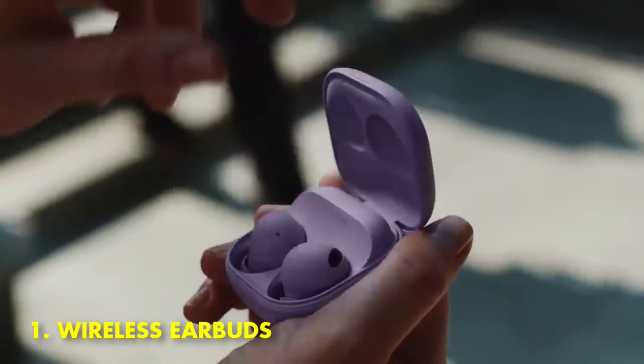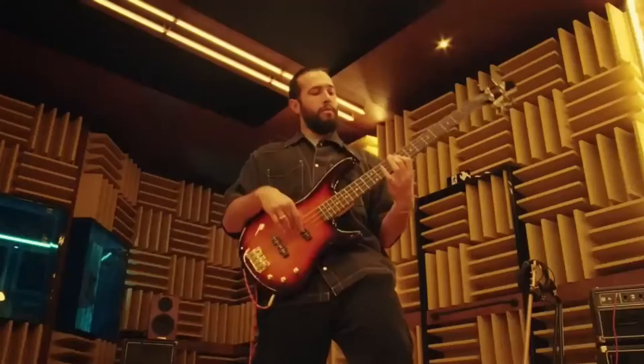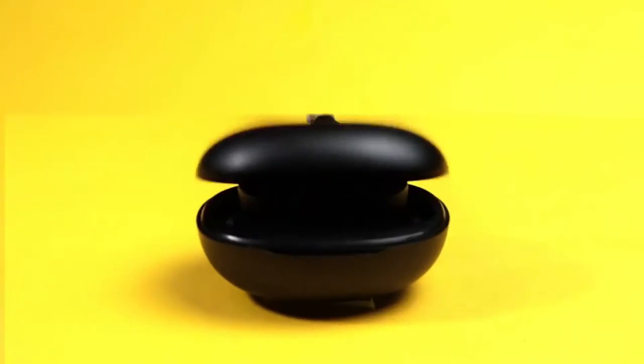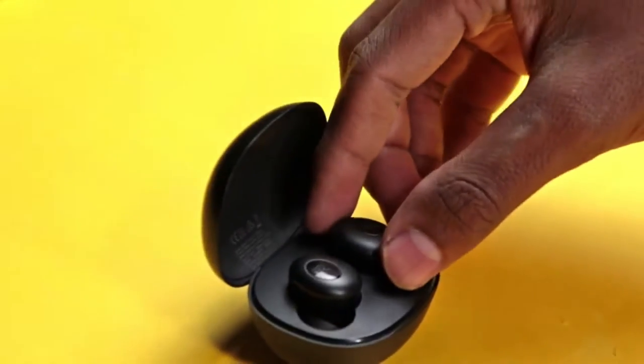1. Wireless Earbuds. It's no secret that wired headphones can be a pain. They get tangled, they're easy to forget at home, and if you're exercising with them, they can get in the way. That's why wireless earbuds are such a game-changer.